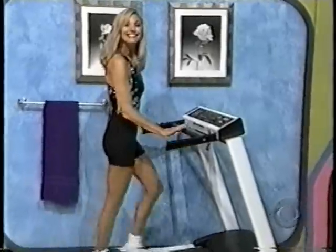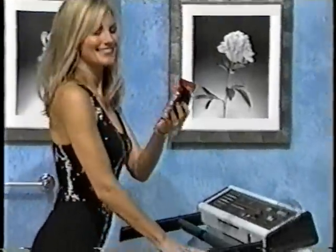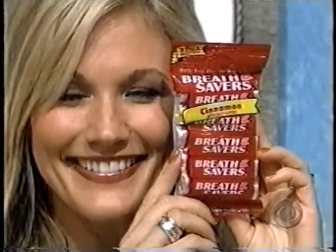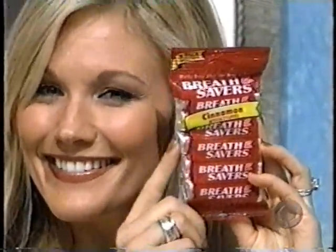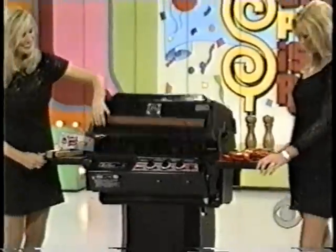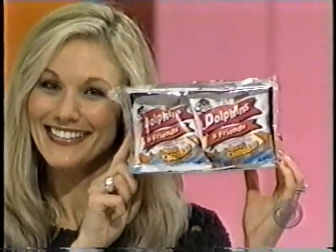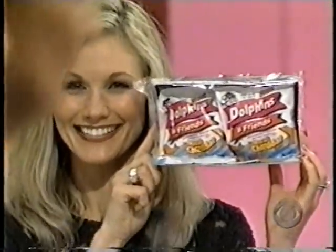Walk or jog your way into improved fitness with a Spirit treadmill — features include an all-steel frame, motor control electronics, drive, and a 1.5 horsepower DC motor. Breath Savers concentrated mints work even after the mint is gone. New Dolphins and Friends bite-sized cheese crackers have crispy cheddar taste as big as the ocean — a delicious snack anytime.